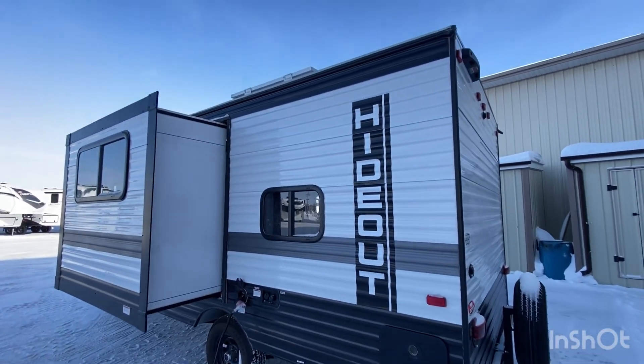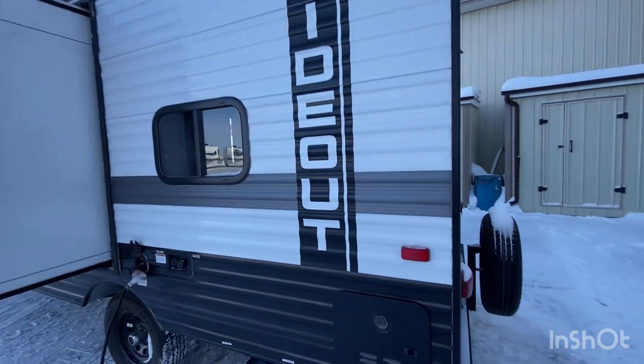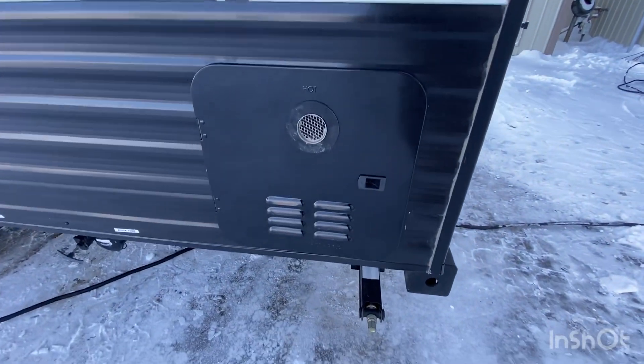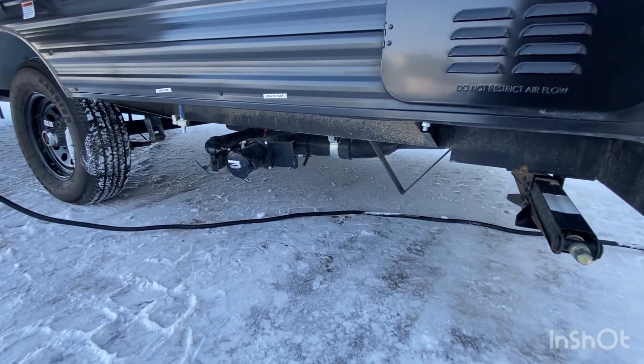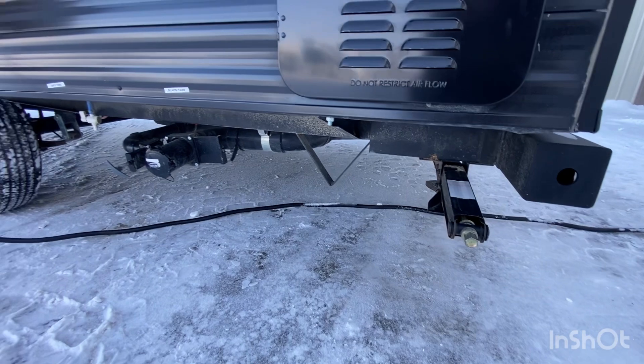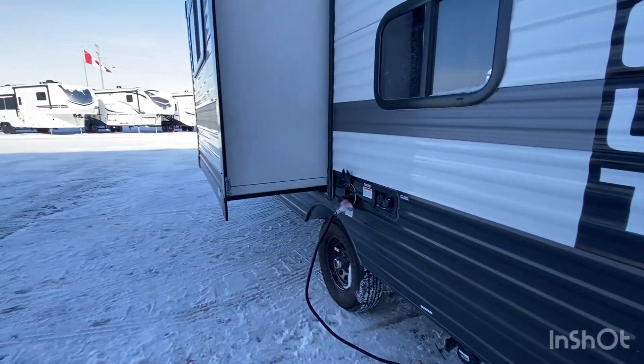On the driver's side, we have our tankless hot water system by Gerard — this is new for 2023 — as well as a 200-watt solar panel up top. In the back corner, there is a third manual stabilizer and a disposal station.